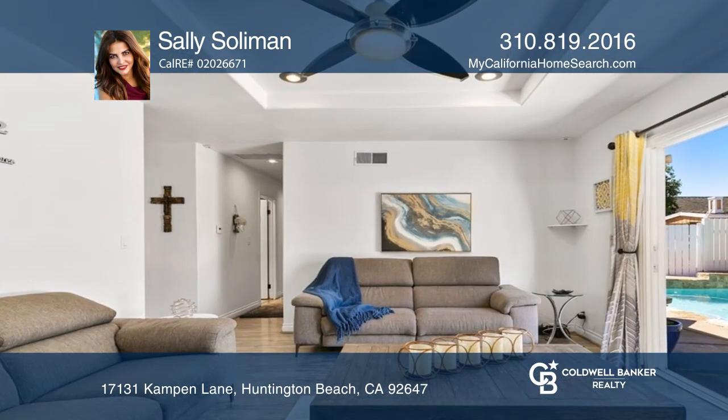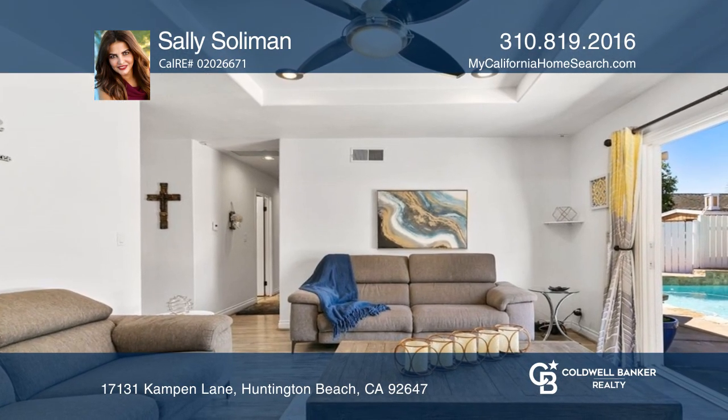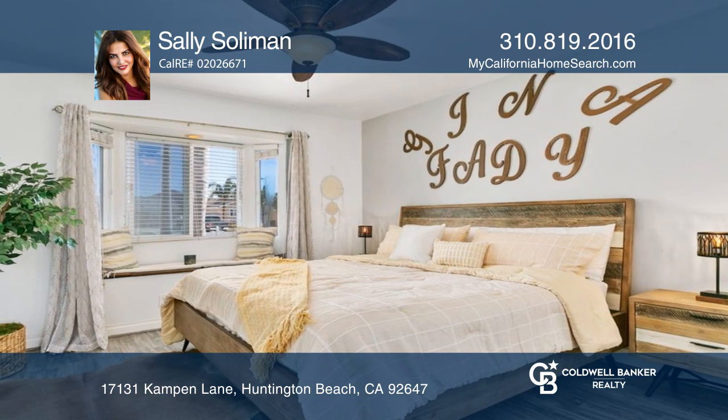Upgrades include recessed lighting, dual pane windows, and custom stonework in the guest bath. Enjoy the cozy fireplace in the living area.